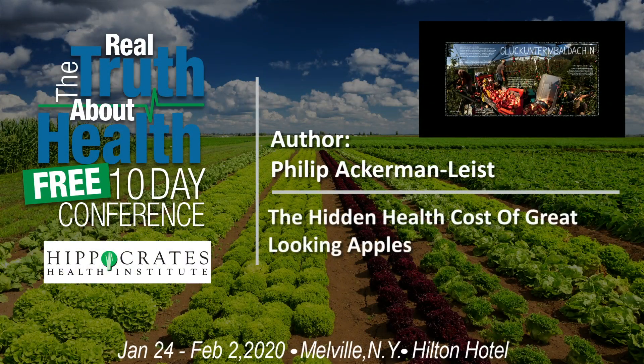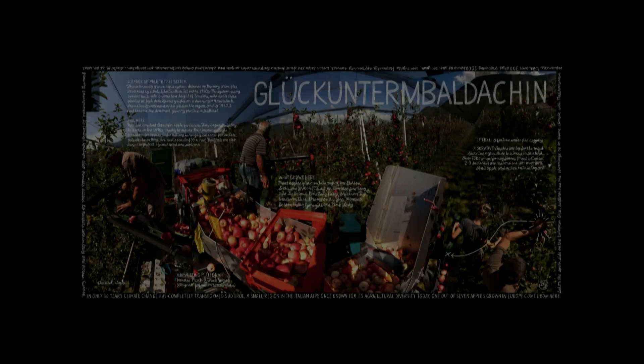This is the first information artwork I'm going to show you here, by Douglas Gaten and the Lexicon of Sustainability. I just want to make a couple of comments on that.